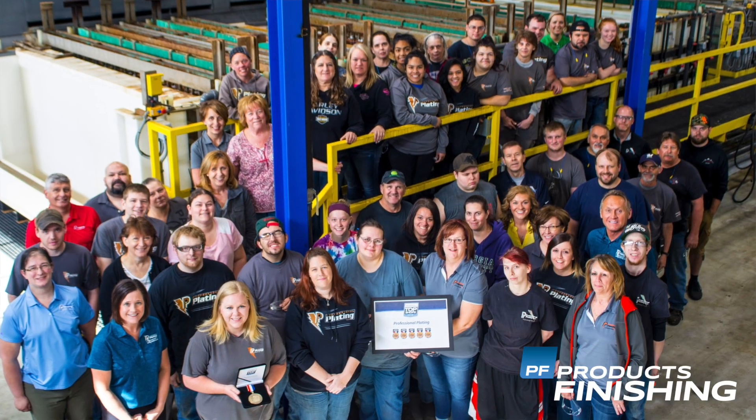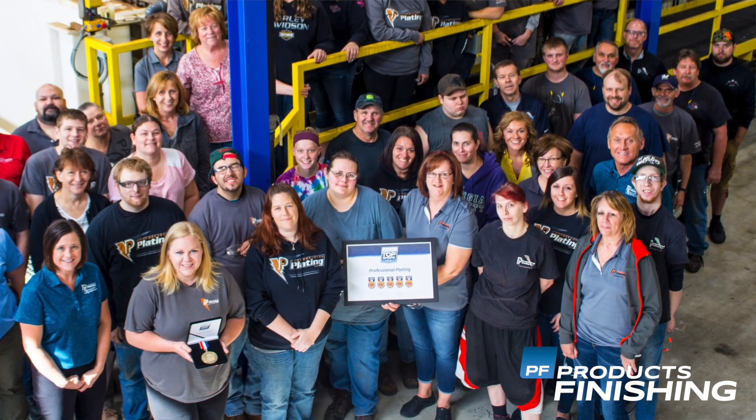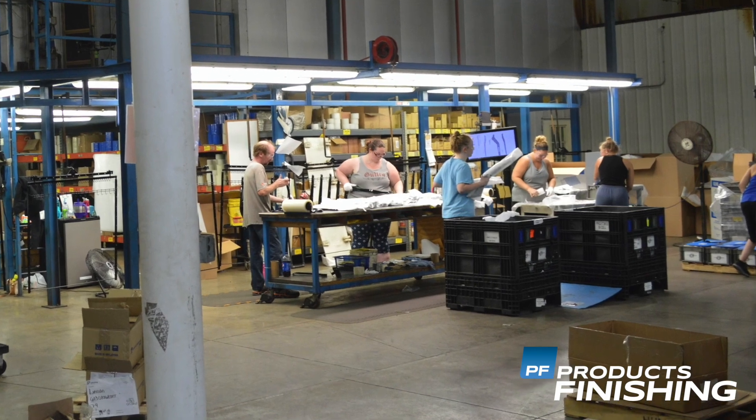Carrie, tell me why should companies do business with Professional Plating? One of the largest things that we have here — they say you're only as good as the team you surround yourself with. The team members that we have working here all believe in repeatability, consistency, and following procedures, so things are the same time and time again, exceeding those customer expectations. And it starts all the way down from receiving the product at material handling to quoting and scheduling, contacting the customer for ship dates, to the team running it. So while it was a plating award, it's not just a plating award — it's an award for the entire team at Professional Plating.